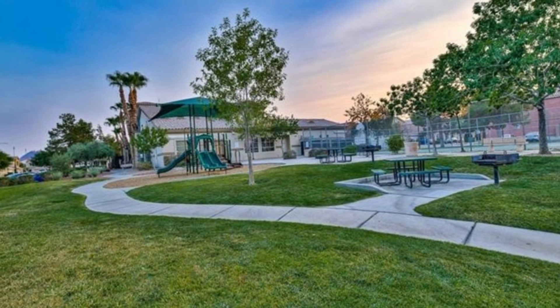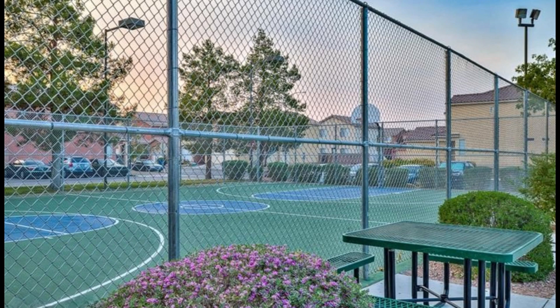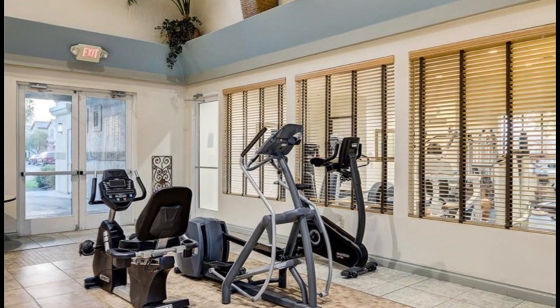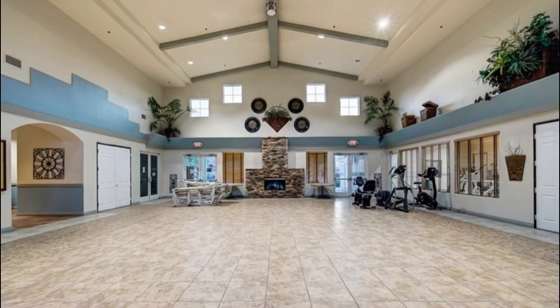Copper Creek offers a vibrant, active lifestyle with amenities that cater to all ages and interests. This home is not just a place to live, but a gateway to a community where you can thrive.